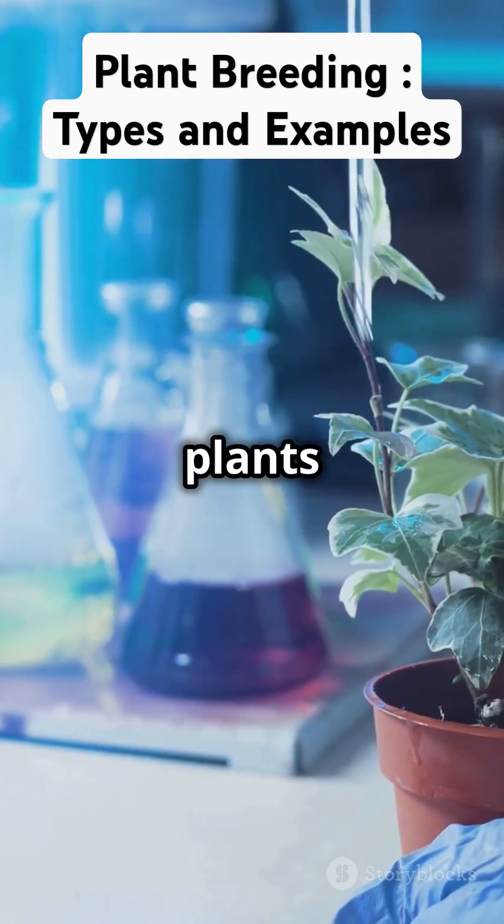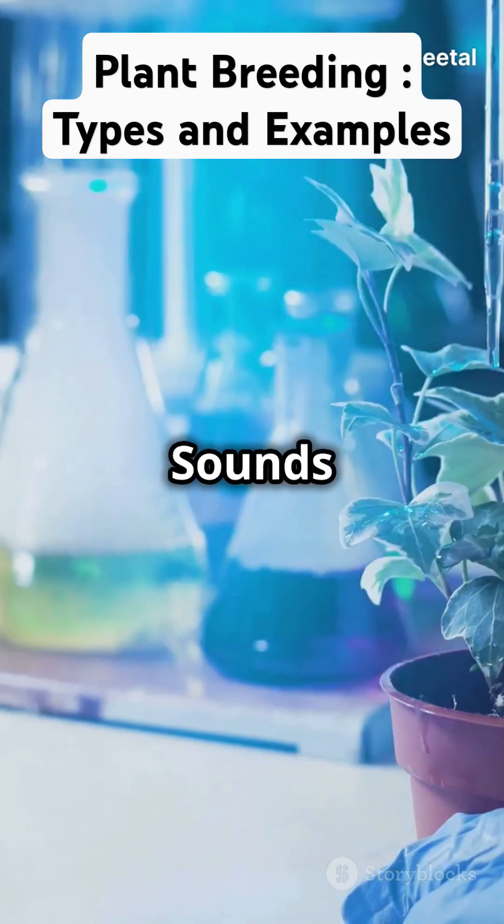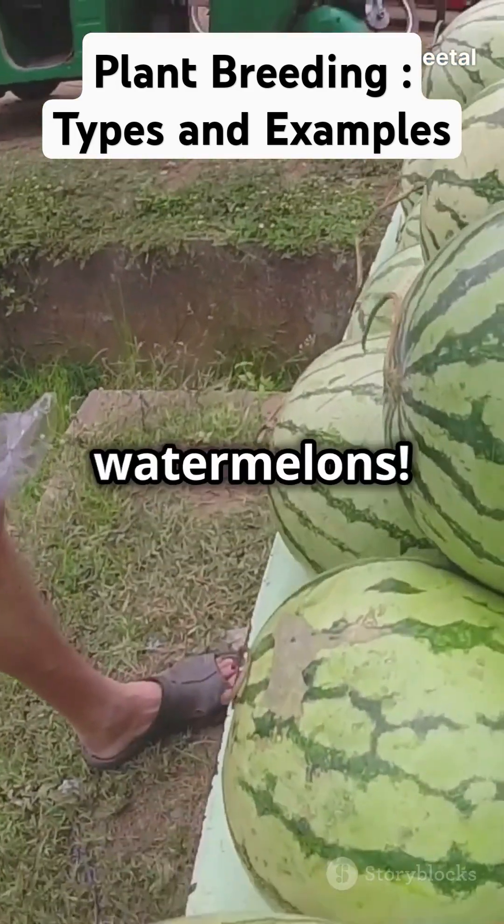Then there's mutation breeding, where plants are exposed to chemicals or radiation to create new traits. Sounds wild, right? But it's how we got seedless watermelons.